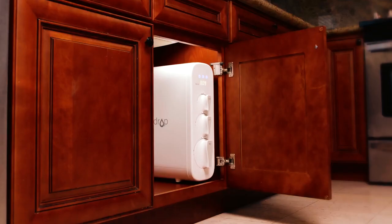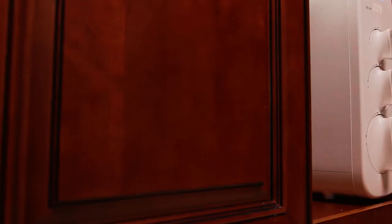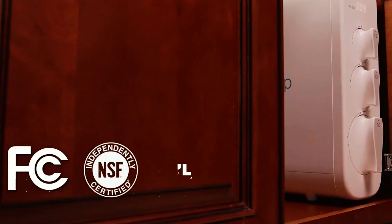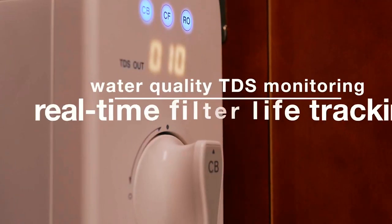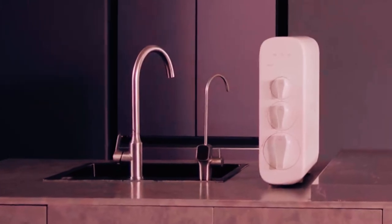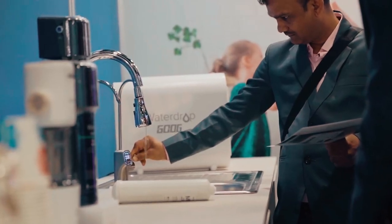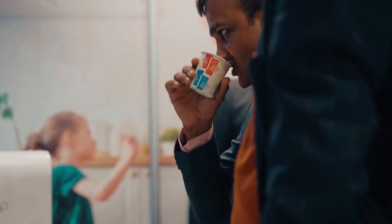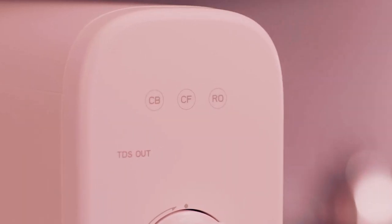Number 4. Waterdrop Undersink Water Filter. If you would love to go the techie way with your water filter system, then the Waterdrop G3 Reverse Osmosis System is for you. Featuring a TDS and Smart Filter Life Indicator, this water filter system takes filtration to a whole new level. The TDS indicator monitors and indicates the quality of the filtered water, whereas the Smart Filter Life Indicator indicates when your replacement is due.